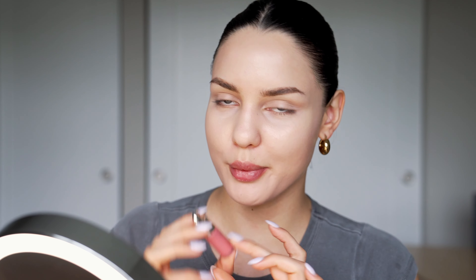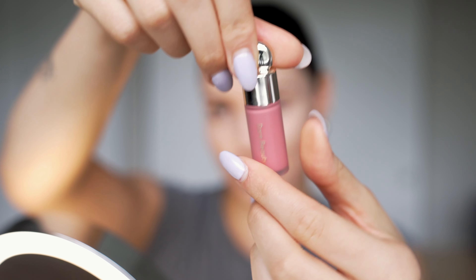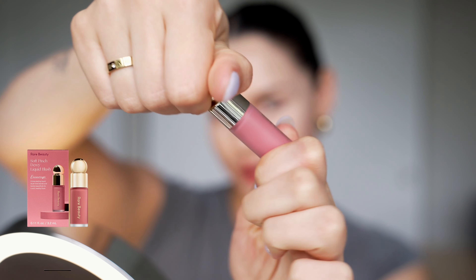For my blush I'm using a cream blush by Rare Beauty in shade Happy — this is the mini version and it's just so cute. I love this blush so much. The packaging is to die for and the consistency is gorgeous. It gives off a really nice glowy look. I put some on my hand to air it out a little, then dab it with my brush, starting at my top cheekbones and bringing it down to the apples of my cheeks.